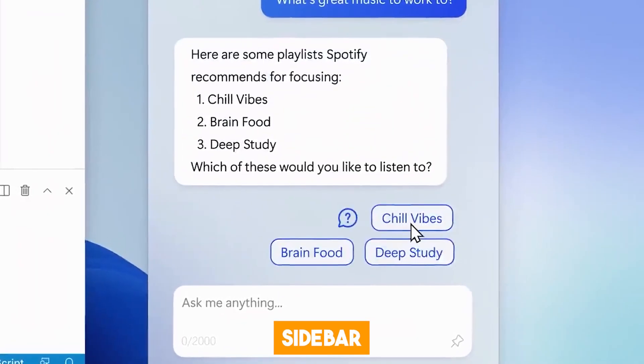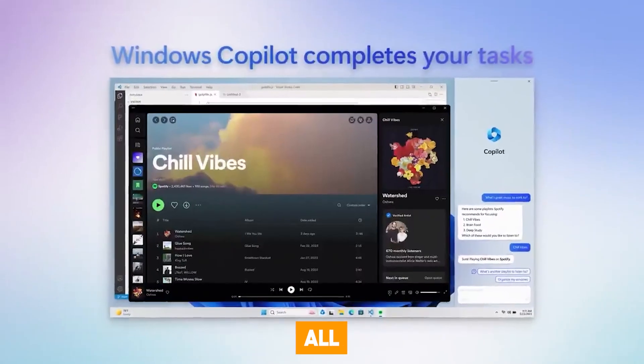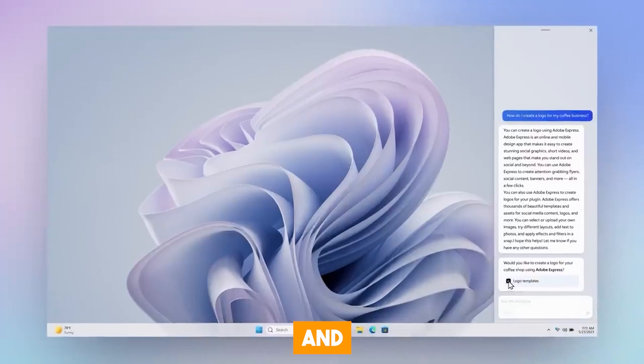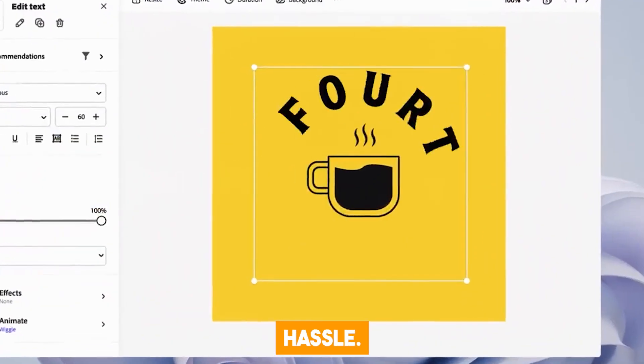Copilot opens up a sidebar that stays consistent across all your apps and programs. It's super convenient because you can take action, customize settings, and connect with your favorite apps without any hassle.